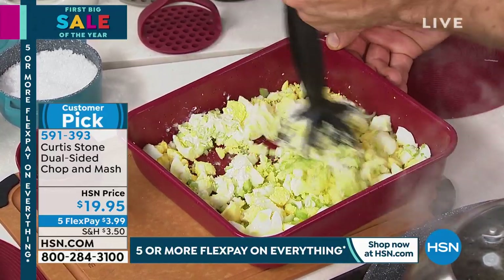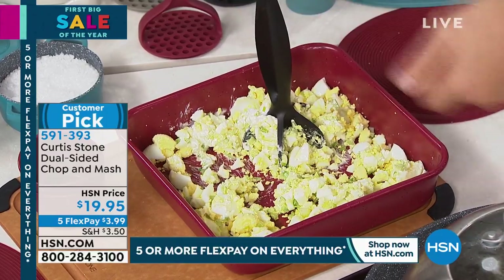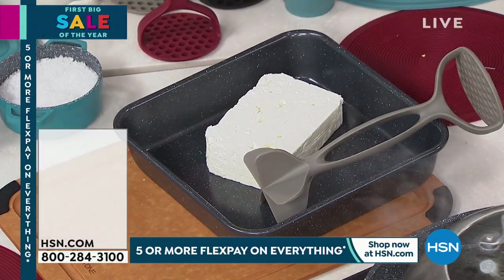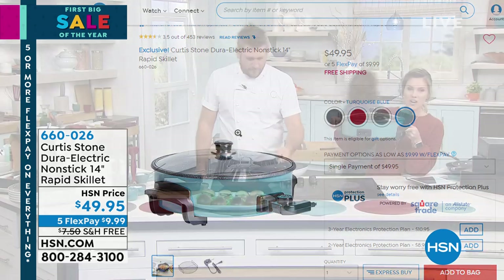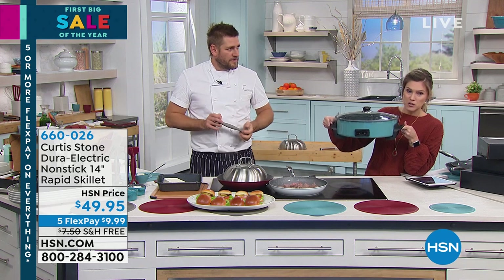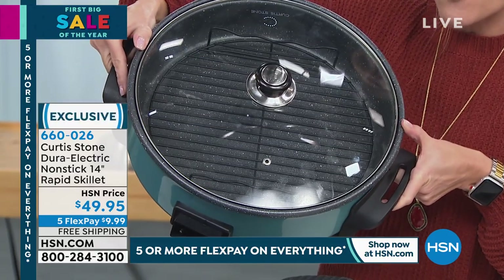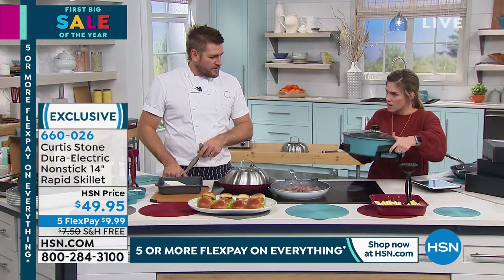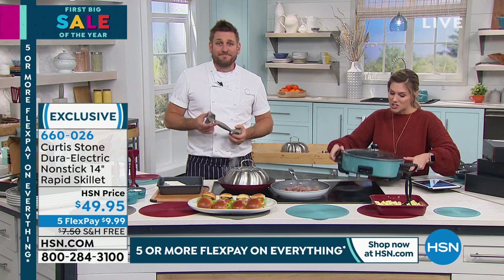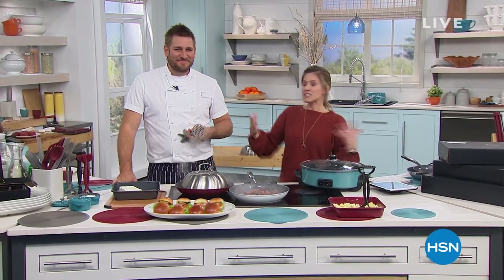Last call on the Dura Electric nonstick 14-inch rapid skillet — we're not going to be able to give you a full presentation. Take the DuraPan anywhere, anytime. Final and last quantity — we've sold out of everything but the turquoise. It takes a regular standard outlet, it's four and a half quarts, comes with a lid, and it's $9.99 to get it home. DuraPan coated — that's why we love Chef Curtis Stone. Final 200 — this will sell out. Do not miss getting that rapid skillet.